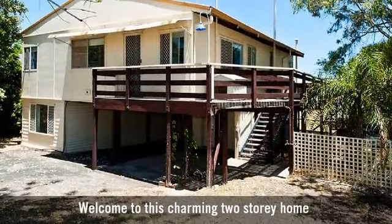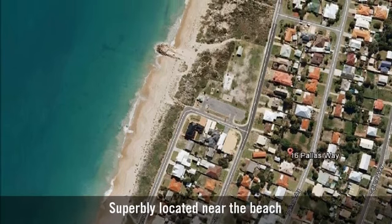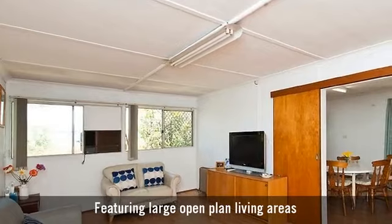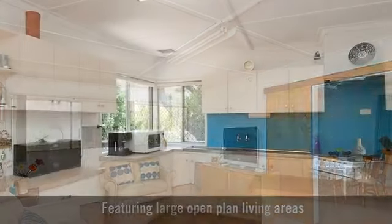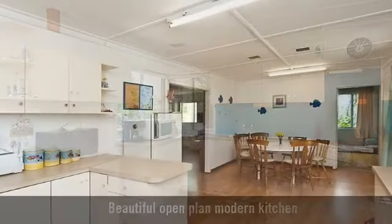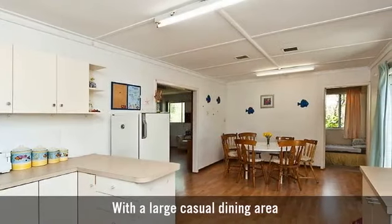Welcome to this charming two-storey home, superbly located near the beach. Featuring large open-plan living areas, a kitchen with lots of bench space, and a large casual dining area.